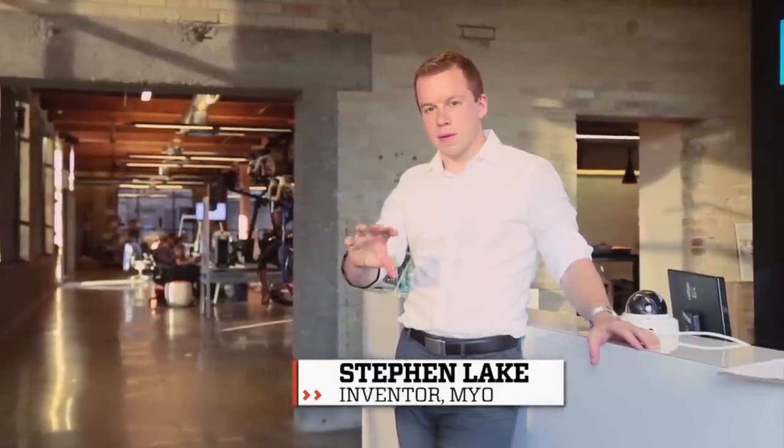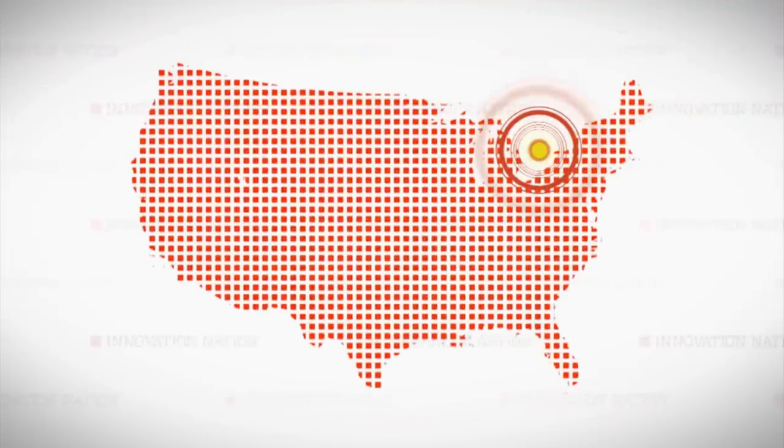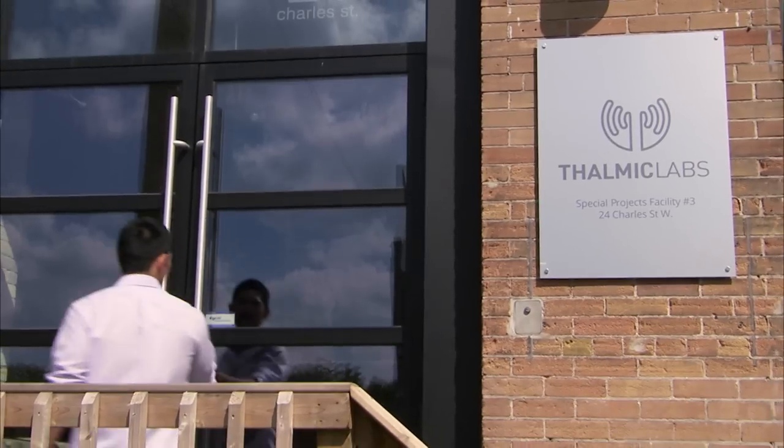25-year-old Stephen Lake is the innovator responsible for moving this mouse from your hand up to your elbow. I travel to Kitchener, Ontario, near Toronto — the Silicon Valley of Canada — to visit Stephen at his company, Thalmic Labs.